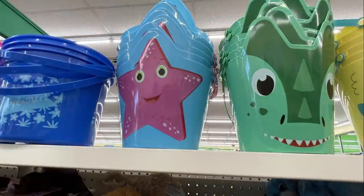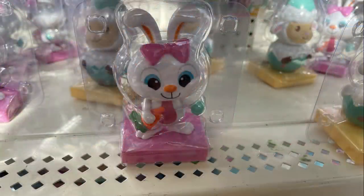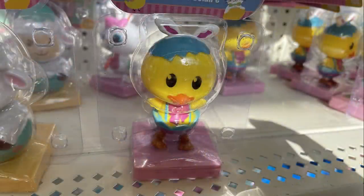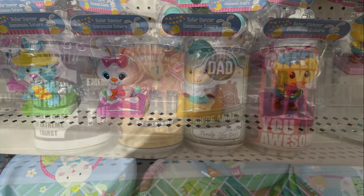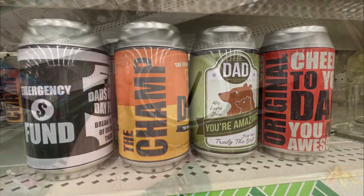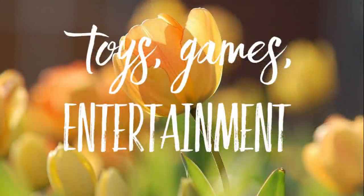Those animal buckets would be cute for the beach. They also had their solar-powered dancing animals for springtime — four different ones in that set. Then they had those money banks that look like a beer can for Father's Day — they get these every year, and there were four of those.